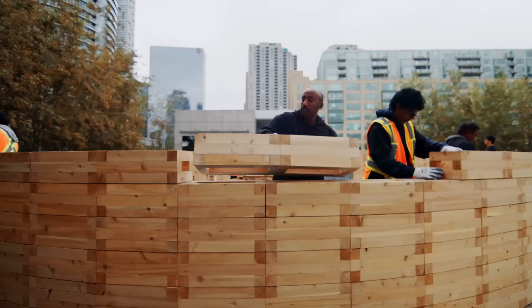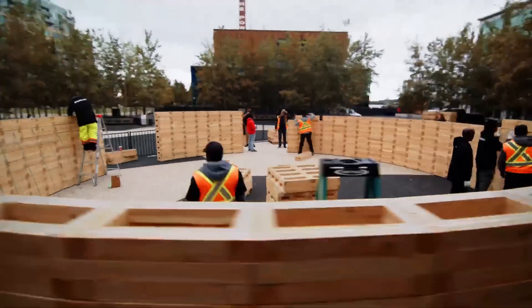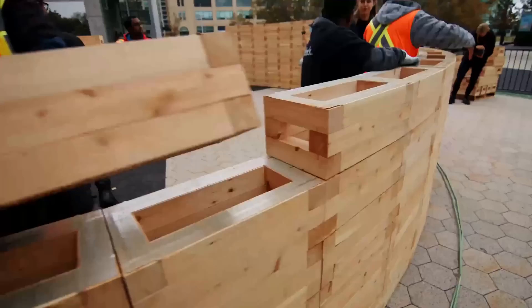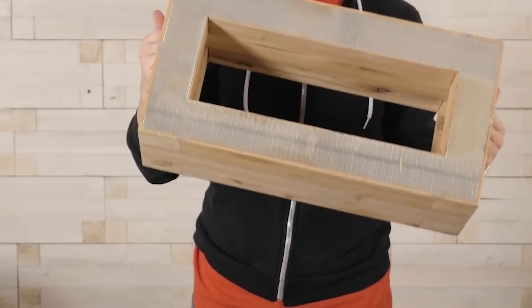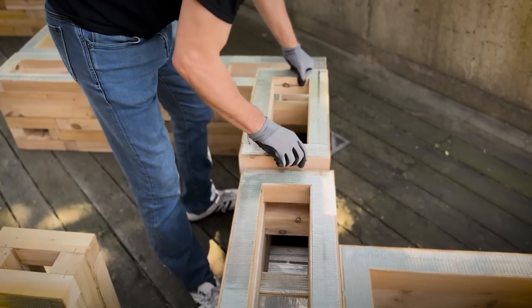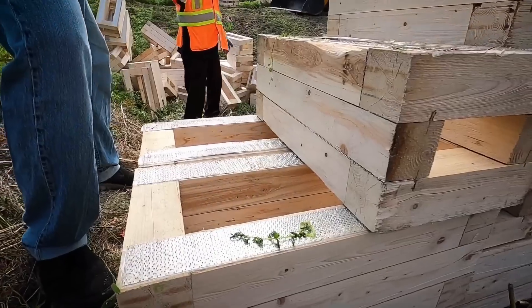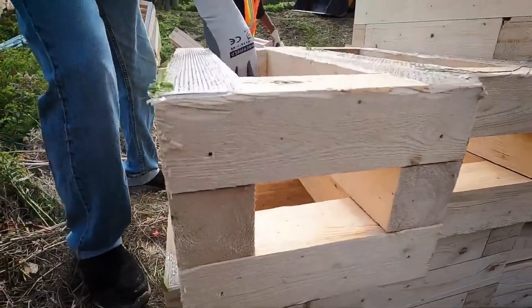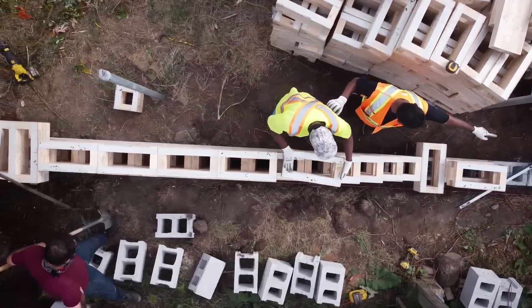Similar to LEGO bricks, these cross-laminated timber blocks can be put together and taken apart multiple times until they are completely built. This is accomplished through the utilization of grip metal technology, as opposed to the tongue-and-groove method. Sheets with serrated edges are used to create a connection so strong that it eliminates the need for adhesives or other types of fasteners.